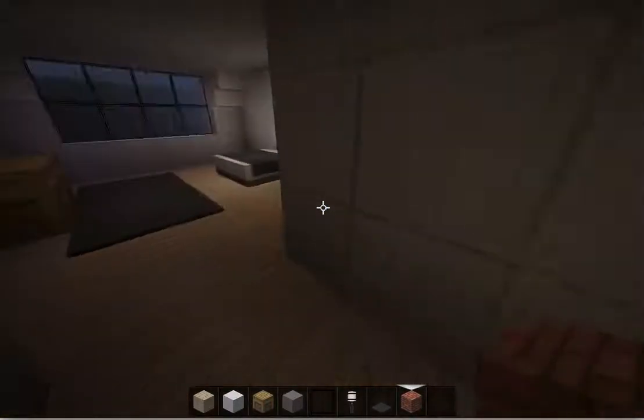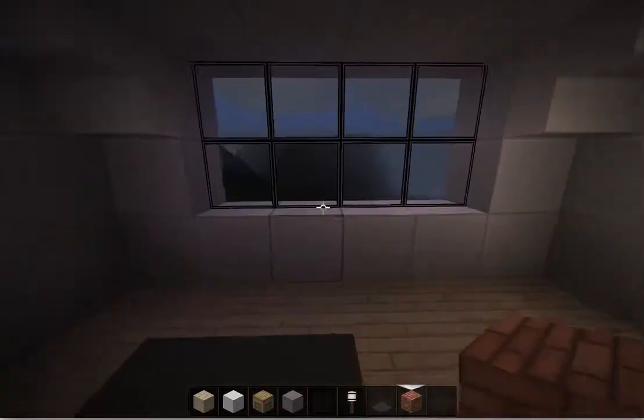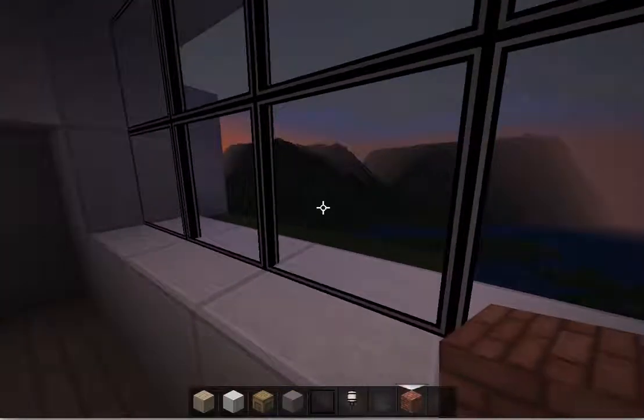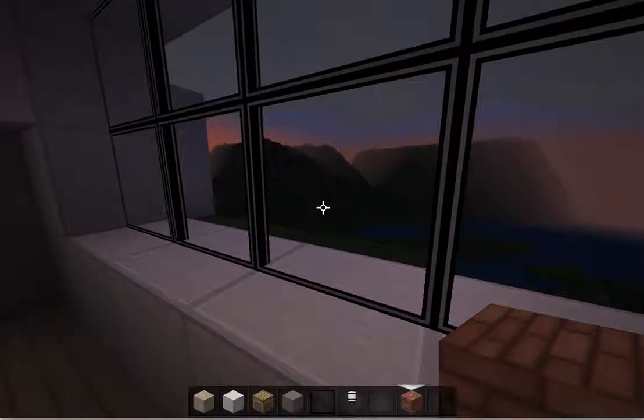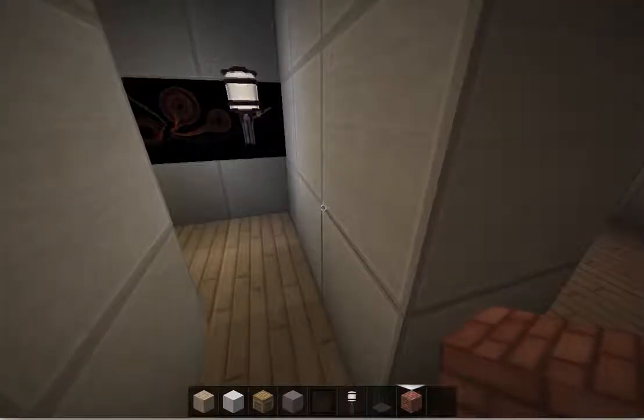And over here we have the main bedroom. Again, a nice view. The mountains outside are taken from a 3D graphics file of the Alpspitz and Zugspitz region of Germany.